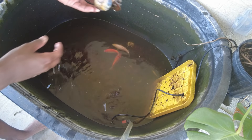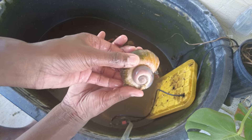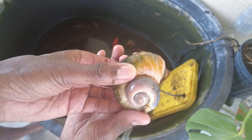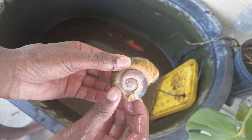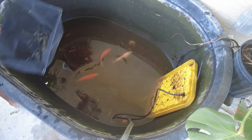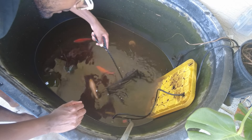Ever seen a snail like this? This snail is huge and they're actually invasive down here. I caught it one day while I was scooping some other stuff by the canal and couldn't throw it back, so I kept it.